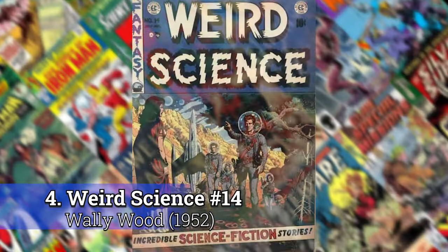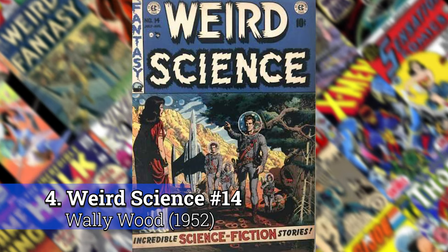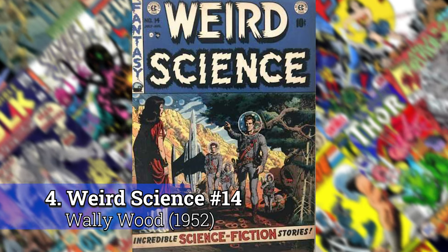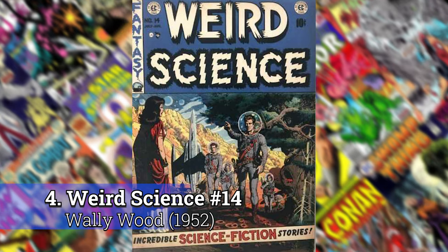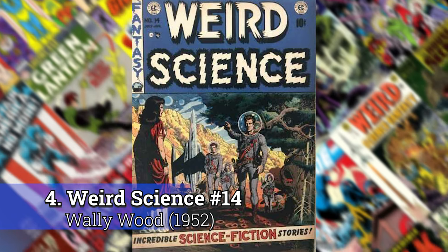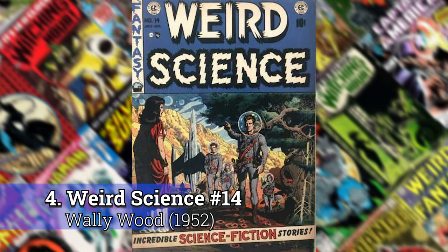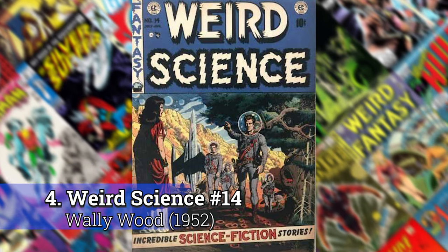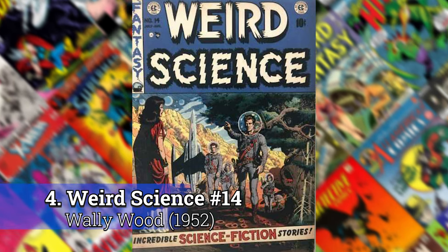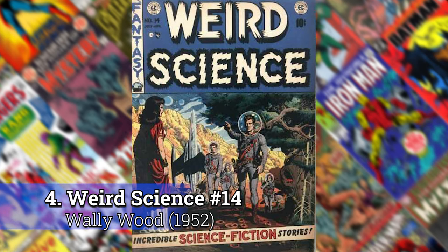Number 4: Weird Science number 14 by Wally Wood. This predates Star Trek, but it has that kind of Star Trek look where they'd show up on these new worlds and people would be dressed in kind of Roman or Greek gear. Star Trek probably stole a lot from some of these Weird Science books. There's a ton of Wally Wood that I could put on here, but this one topped the list.